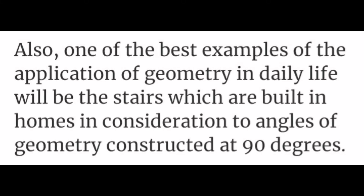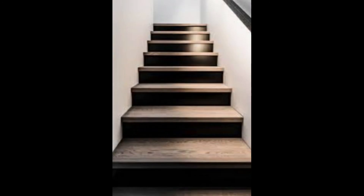Also, one of the best examples of the application of geometry in our day-to-day life is stairs.